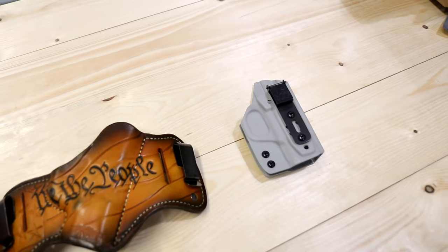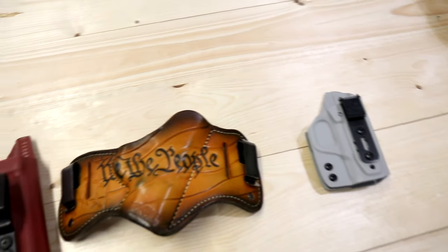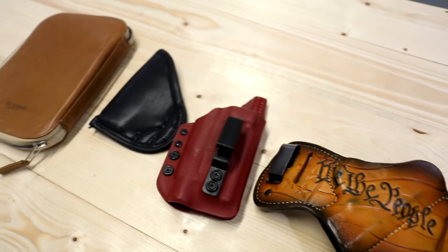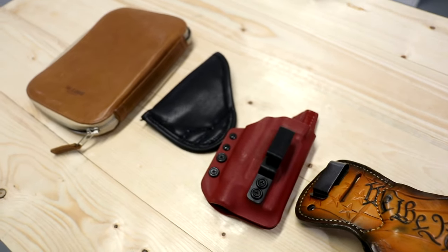Hey guys, this is Juan Zuniga and this is GenStick. Today I'm going to talk about how I carry. I'm going to show you all the holsters that I have, how I use them, and how I carry from casual to a more dressy way. Let's go — I'll show you each holster, why I like it, and the reason I use it.